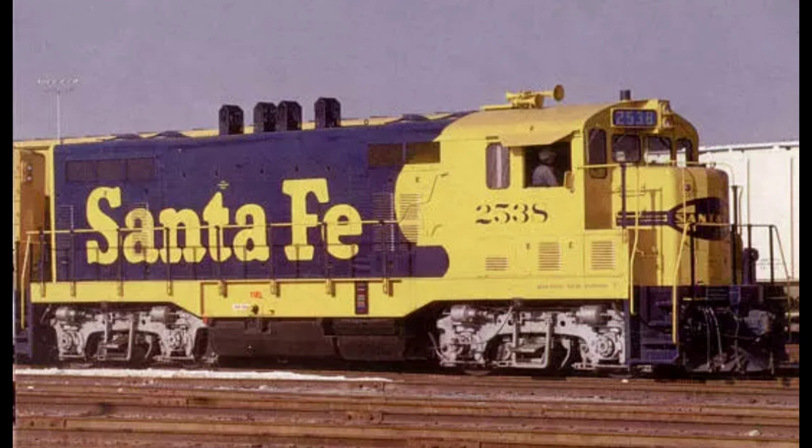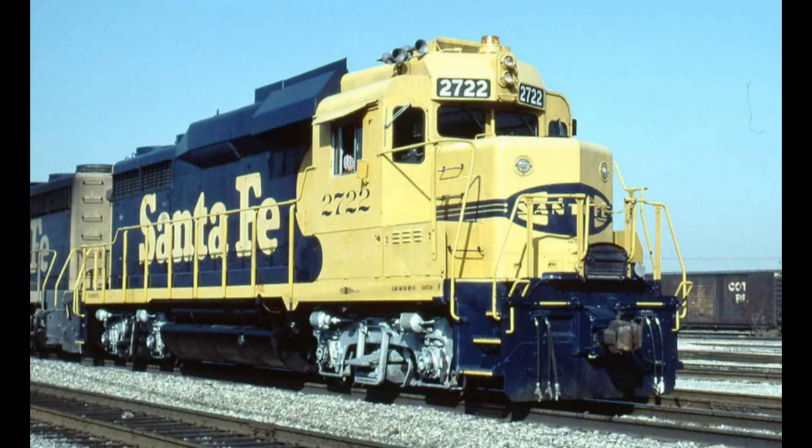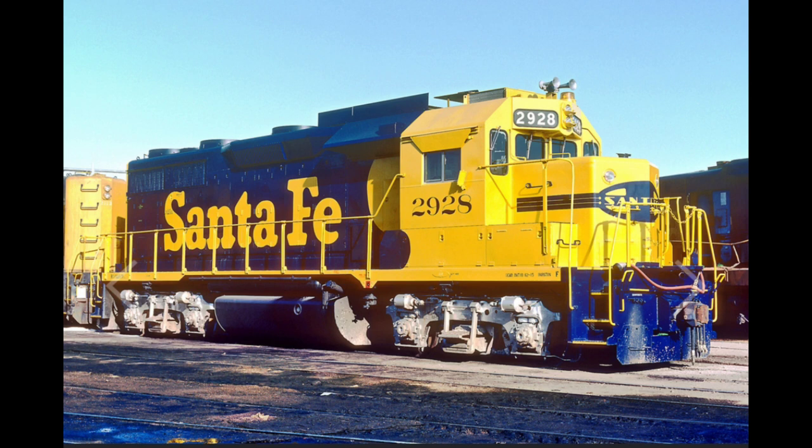Between 1970 and 1980, while the CF-7 program was going on, Claiborne was also rebuilding other types of locomotives at the shops, although not to the degree of fabrication the CF-7 program required. For example, in the GP30U and GP35U programs, smoke deflectors were added over the air filters, and electrical systems and engines were upgraded.